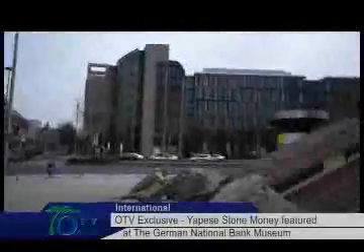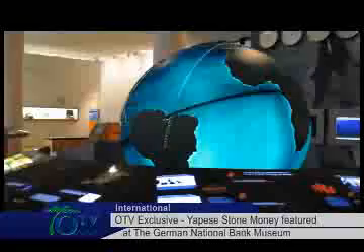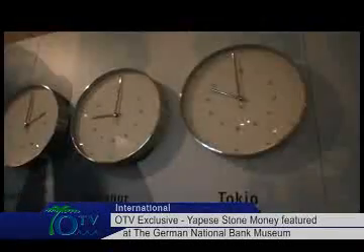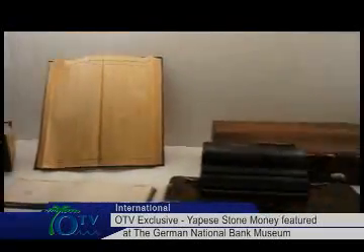Frankfurt is the European bank capital. The European Central Bank and other big banks have their headquarters here. The German national bank, Deutsche Bundesbank, has its own museum for money and currency history.